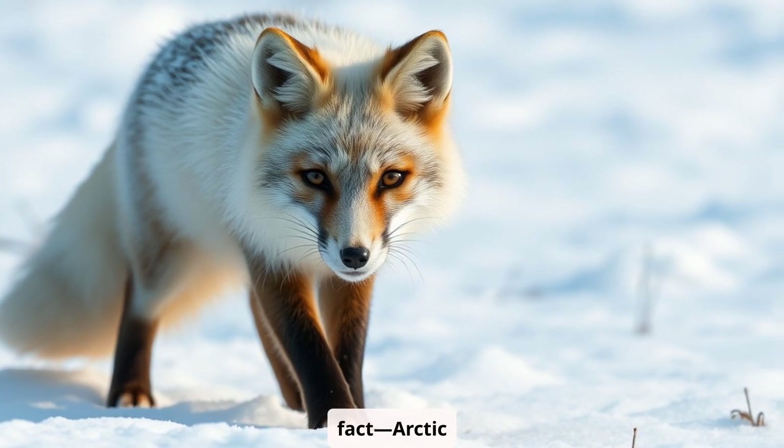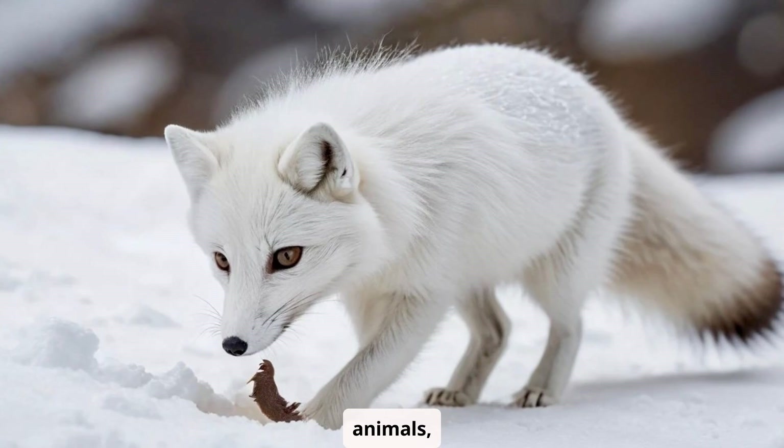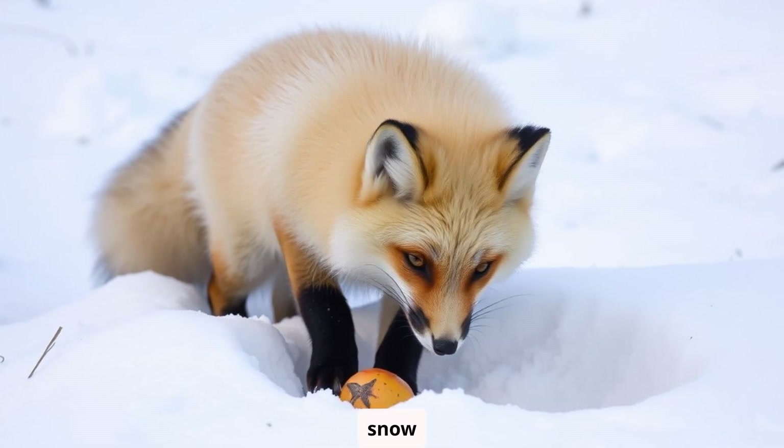Here's a cool fact: arctic foxes are expert hunters. They mainly eat small animals like lemmings — they love those little guys — and they even bury food in the snow to eat later, kind of like their own personal snow fridge.